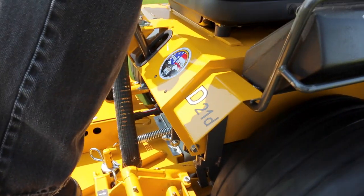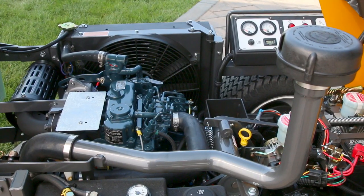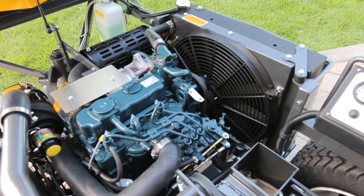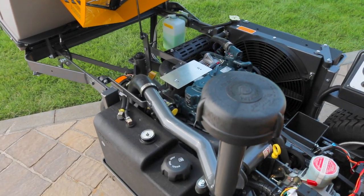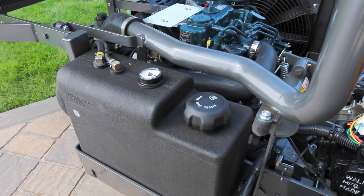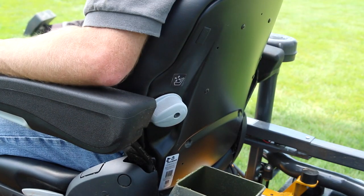The D21D is powered by a three-cylinder Kubota D722 engine rated at 20.9 horsepower and providing an impressive 34 foot-pounds of torque. It features a fully pressurized lubrication system, liquid cooling with a self-reversing radiator fan, remote engine air filtration, high-capacity 40-amp electrical system, 4.7-gallon fuel tank with easy-to-read gauges, shock-mounted instrument panel, and a 4-way adjustable operator suspension seat, along with a number of configurable add-ons.